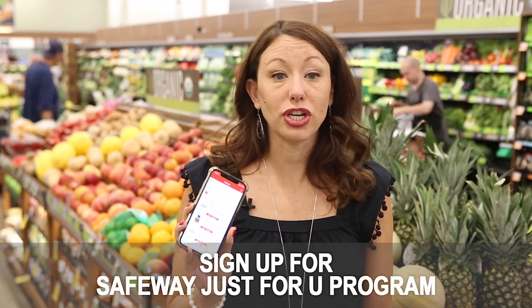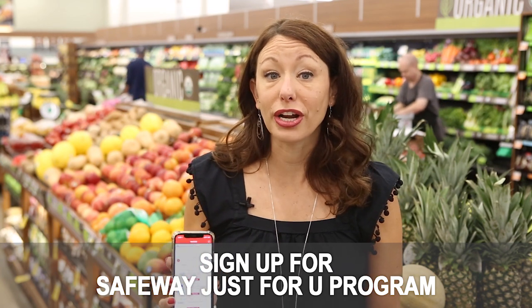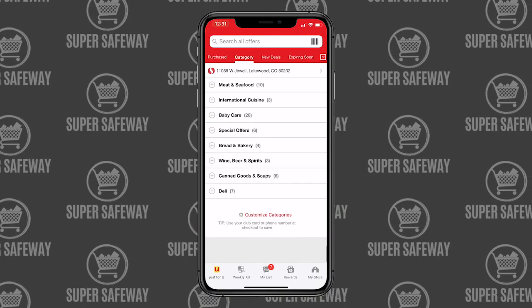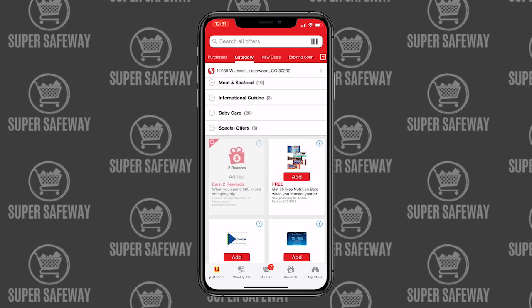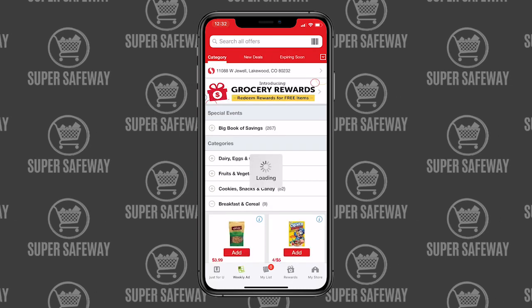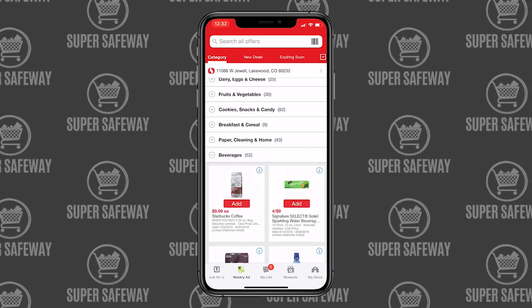Number one: if you don't have a Just For You account, you definitely want to sign up. Just For You is Safeway's loyalty program tied to your loyalty card. You can download the app free from Google Play or the App Store, and it allows you to take advantage of digital coupons, store coupons, special price point offers, as well as personalized deals with extra savings above Safeway's in-store club prices.